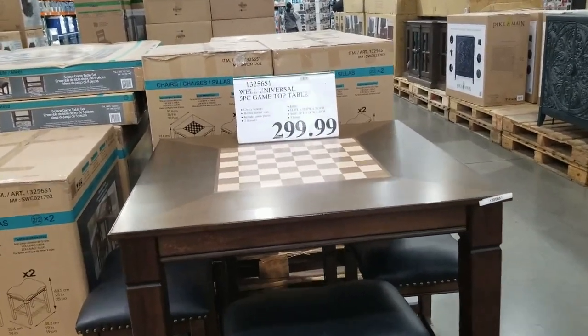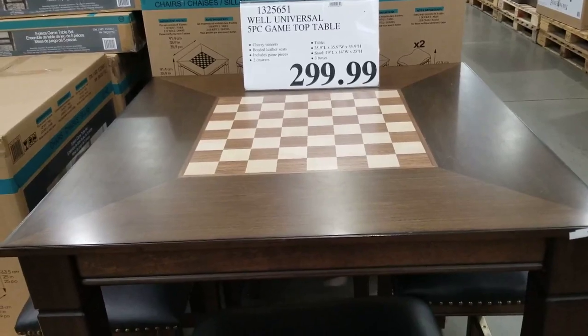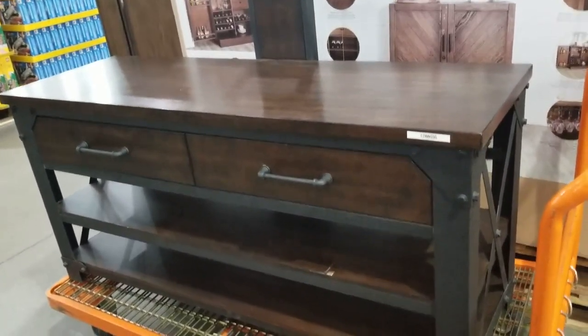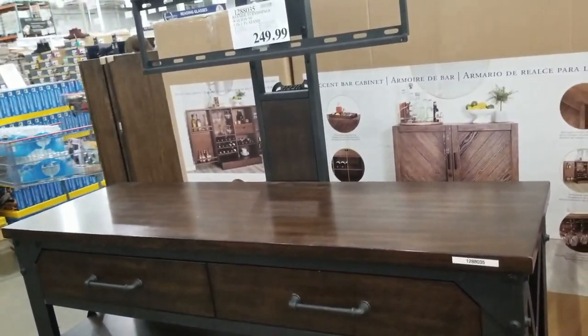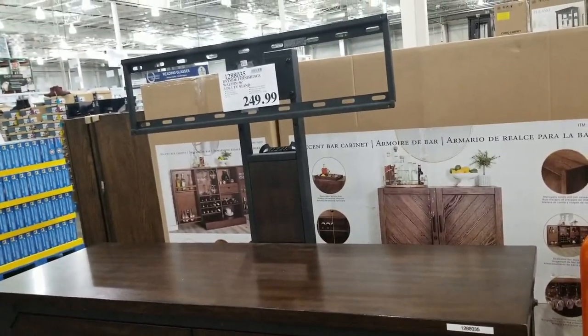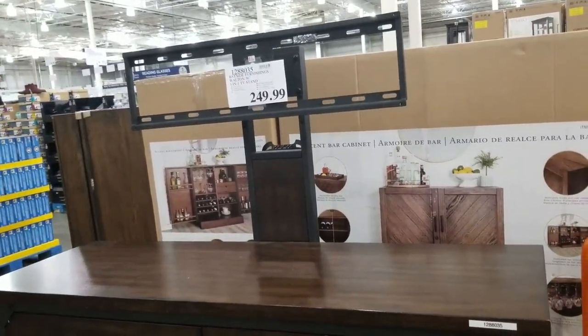Oh, there's a game table. $299. This right here — there's a Bayside furniture furnishing. Walton TV stand — $249.